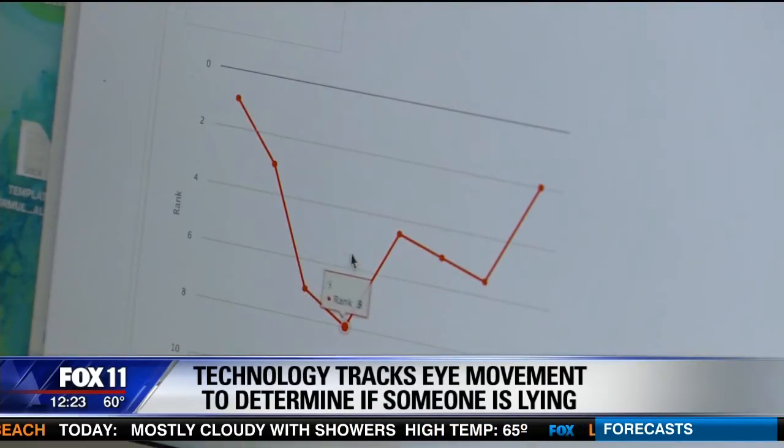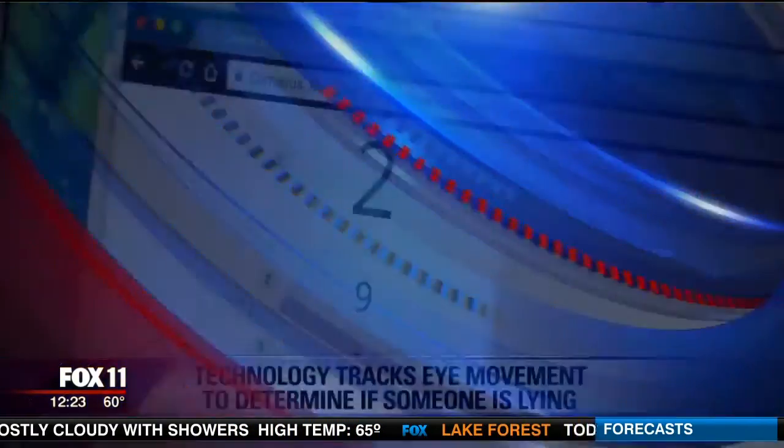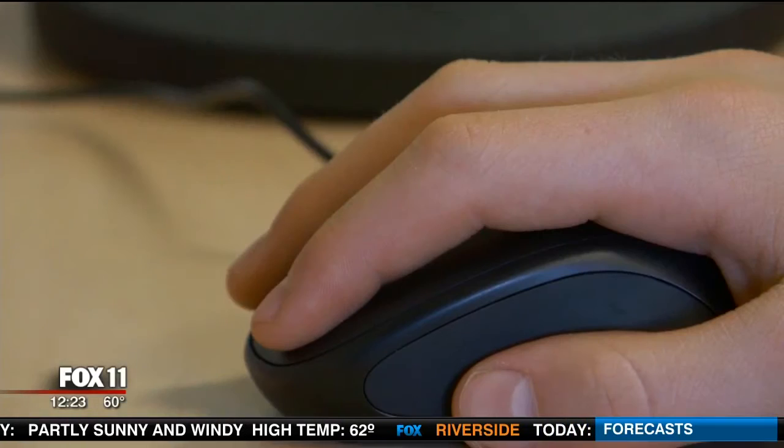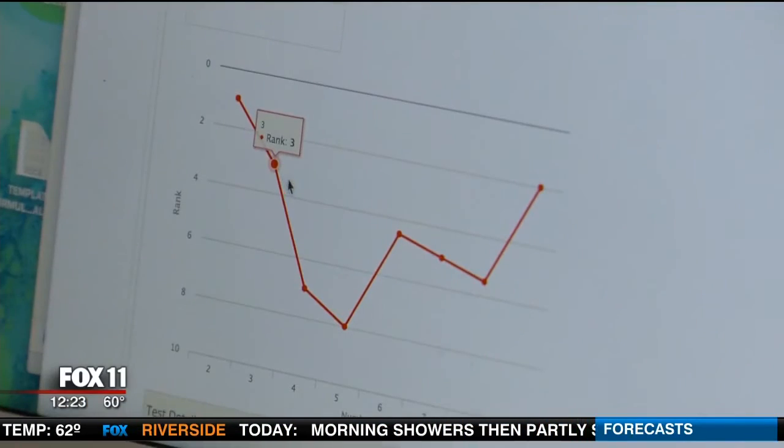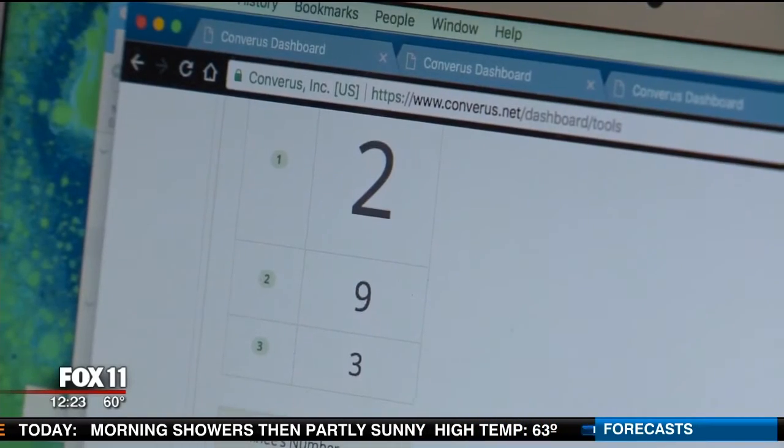Based on the scientific fact that it takes more mental effort to tell a lie than to tell the truth, when we lie there's an increase in mental effort that has an involuntary effect on the eyes. The Eye Detect system uses thousands of tests in over 25 different languages, and the developers say the test is 86 percent accurate.